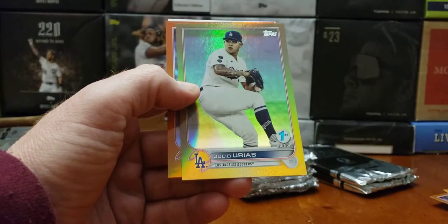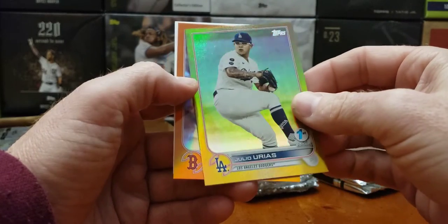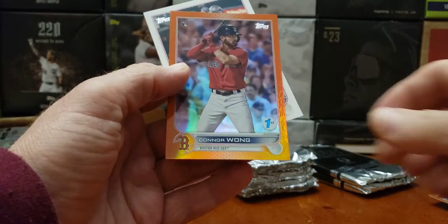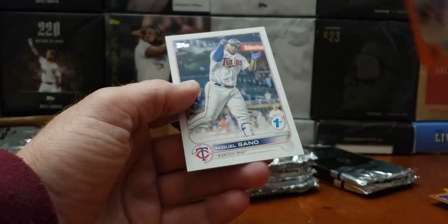L.A. Dodgers — Julio Urias. Nice hit. And we got a Red Sox, Connor Wong, first edition rookie card, an orange to 75.